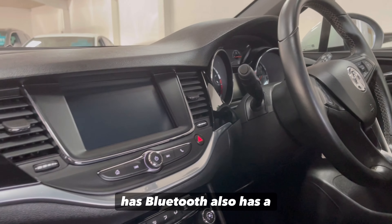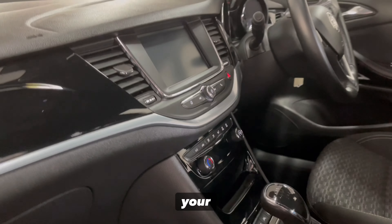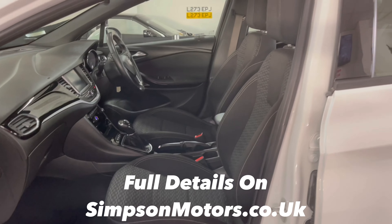The media system in the middle has Bluetooth and also has a screen mirror function where you can screen mirror with your phone. Climate control is also fitted. Full details are available on simpsonmotors.co.uk.